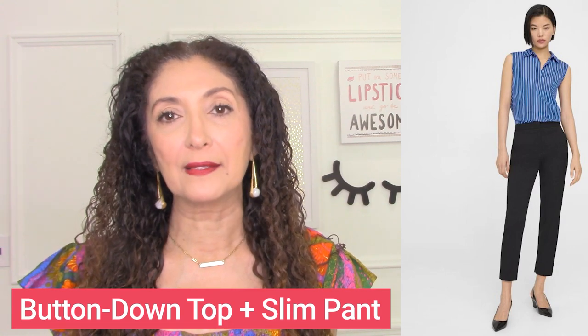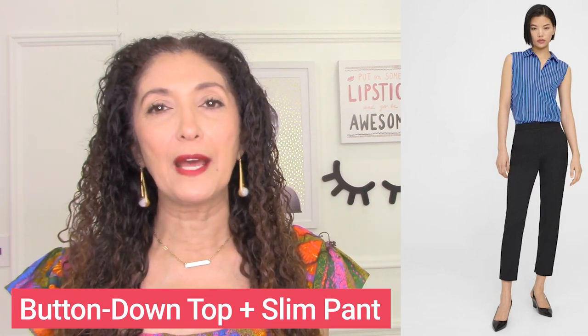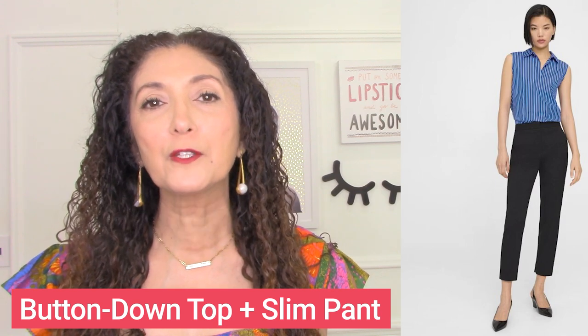Here's another beautiful outfit for a proportional body type — a cigarette pant, which is a slimmer pant but not as skinny as a legging, with a button-down top. Another outfit formula for the proportional body type is a button-down top plus a slim pant. You can also do a boot cut or a flare pant. This is a button-down top plus a cigarette pant or slim straight pant — a beautiful, elegant, proportional outfit from Theory.